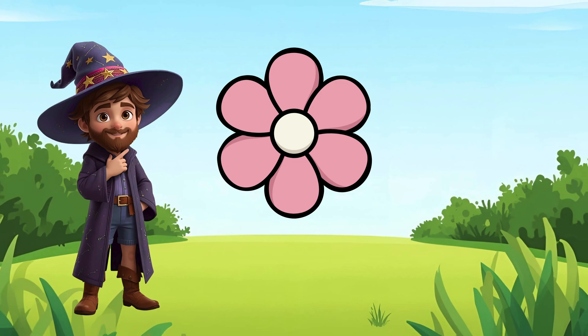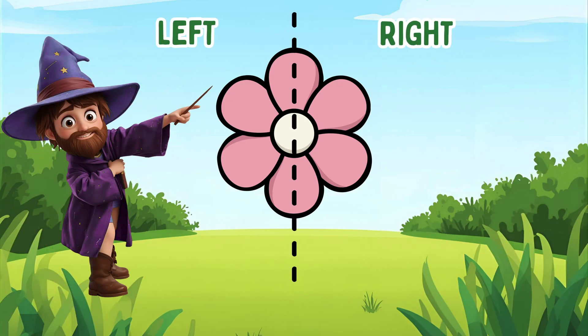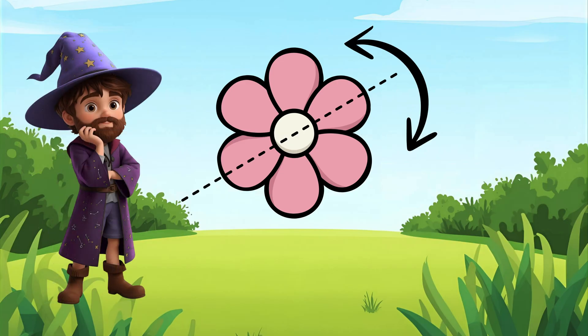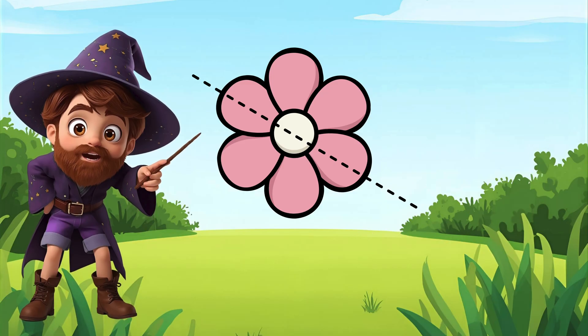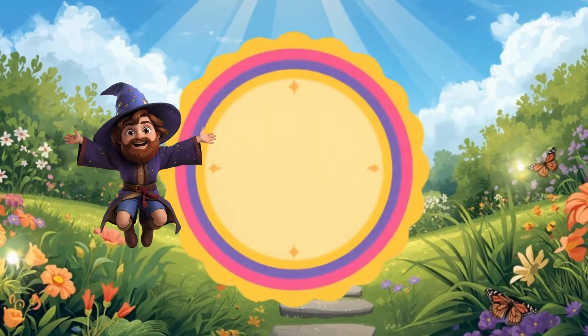Look how pretty! But is it symmetrical? Let's draw a line straight down. Left petals, right petals — they match! Let's try going across. Top petals, bottom petals — match again! Whoa! Look at this! This flower has mirror lines going diagonal too! This flower has so many mirror lines — one, two, three, four! Flowers are full of symmetry! Isn't that awesome!